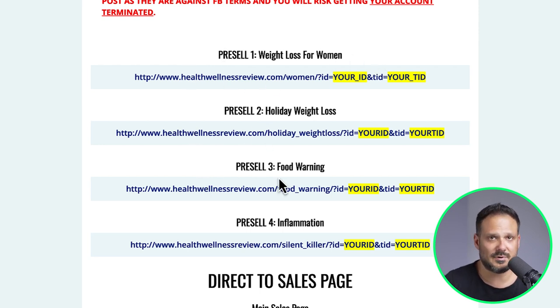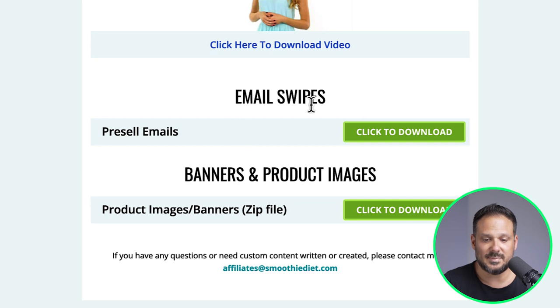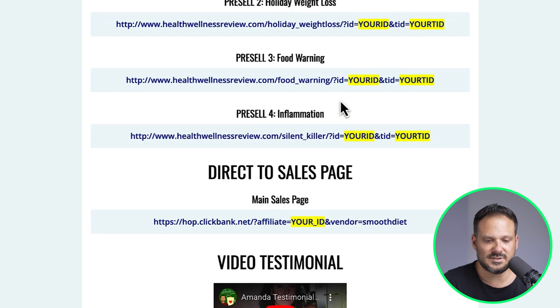They actually have articles that we can use, and that is great. Not every product will have articles, but try to find the ones that have articles because that will be much simpler. But if they don't exist, then you can also check out their email swipes. You can use those emails to turn them into articles, and I will show you all about this in a sec.